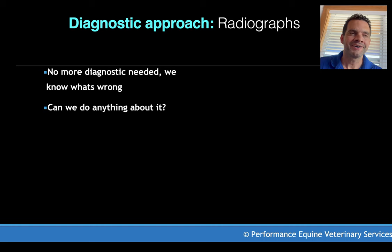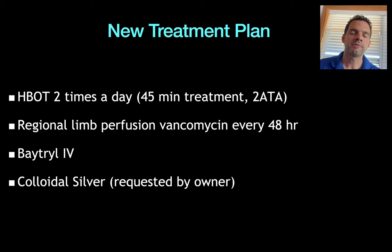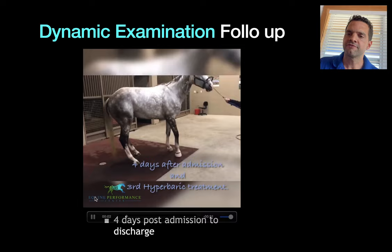It doesn't present as a case where we're going to have significant success, but the owner wanted to try anyway. Interestingly, the owner was a helicopter pilot with very high drive and motivation to fix Willow. We felt we needed no more diagnostics — we knew exactly what was wrong. So we started hyperbaric oxygen chamber two times a day at 2 ATA. We continued everything else exactly the same — regional perfusion with vancomycin every 48 hours, the same bandaging, and colloidal silver as the owner had requested since the beginning. The horse was essentially her own control; we changed absolutely nothing except adding the hyperbaric oxygen chamber.